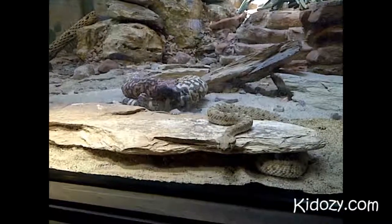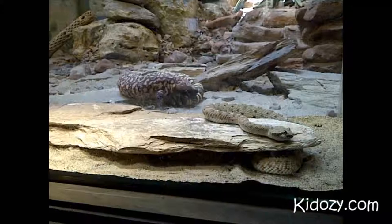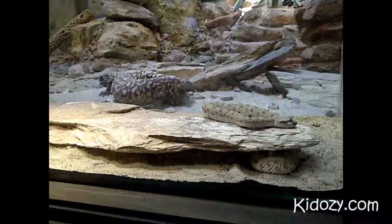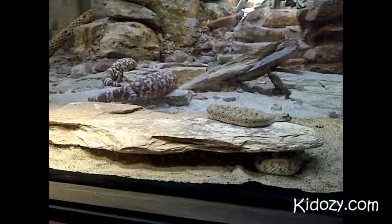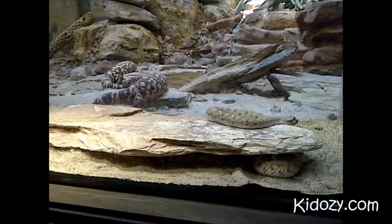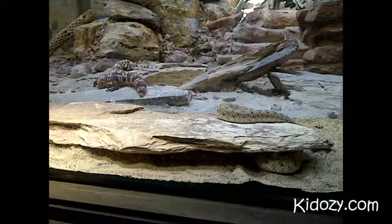Do you know what kind of food baby sidewinders eat? They like to eat lizards — little lizards, tiny baby lizards. I bet tiny baby lizards like them. And sometimes they use their tail as a lure to try and help catch the baby lizards.